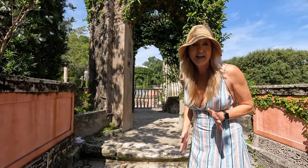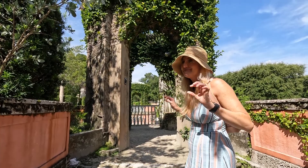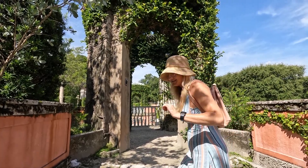After being in Spain and seeing the Royal Alcazar, which is absolutely gorgeous, this really is a close second best. Beautiful.